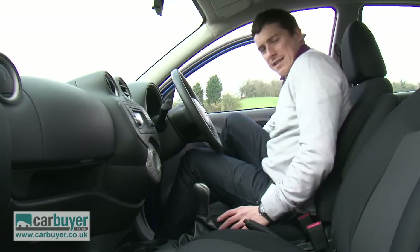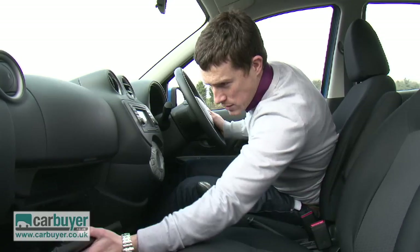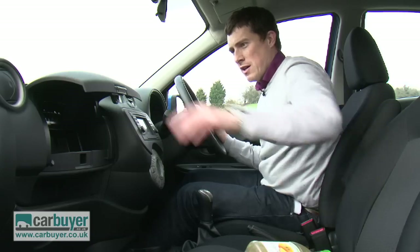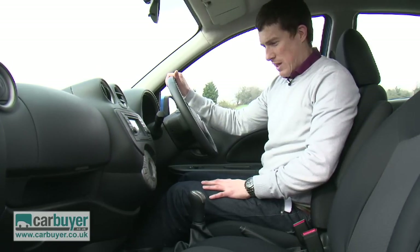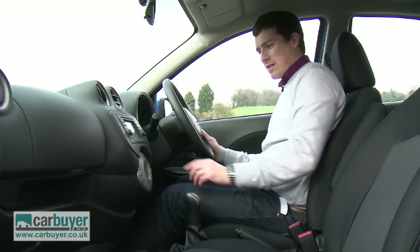There's plenty of practicality here in the front too. There are cupholders on the centre console and in the side door bin, and as well as a glove box you've got a little shelf and an extra cubby in the dash. Of course, being a Nissan, everything feels built to last. I also like the way the heater controls are neatly arranged in this single dial.